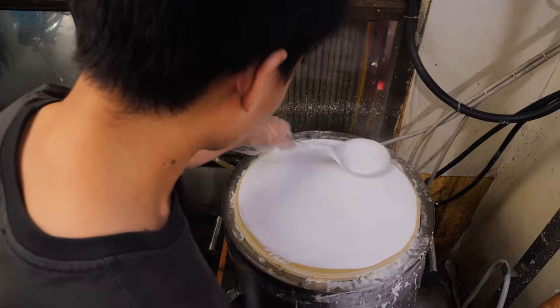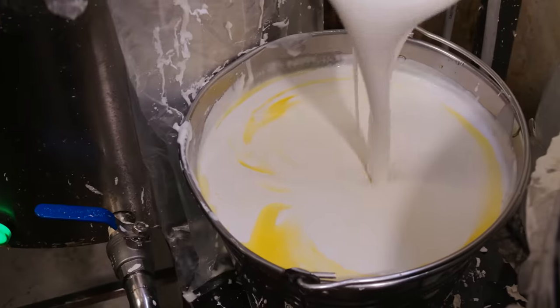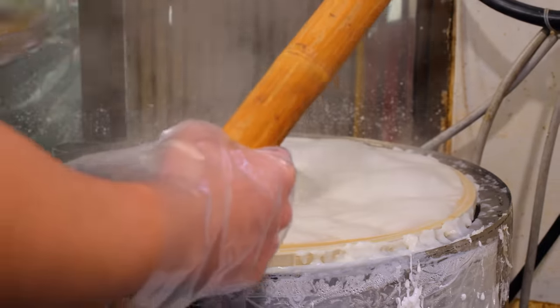Steamed rice noodle sheets — the foundation of every pho dish. Made from rice flour, corn starch, water, salt, and rendered chicken fat. Apply the batter to a steamer for a few minutes and you get this.